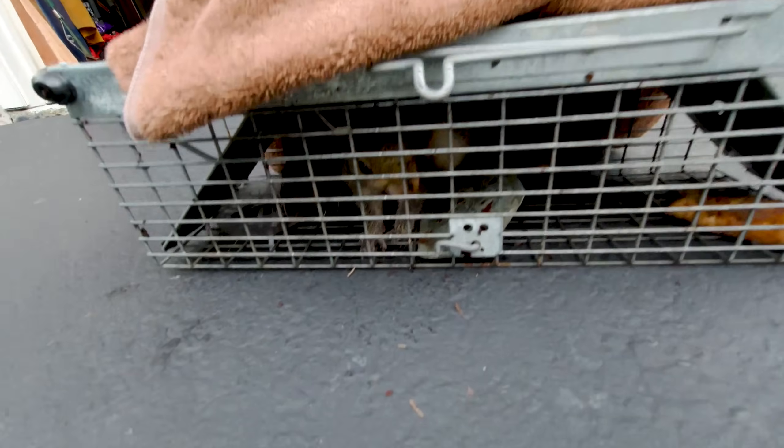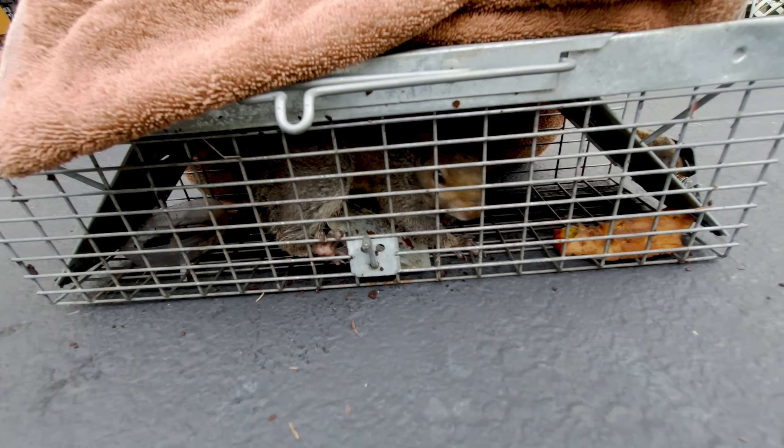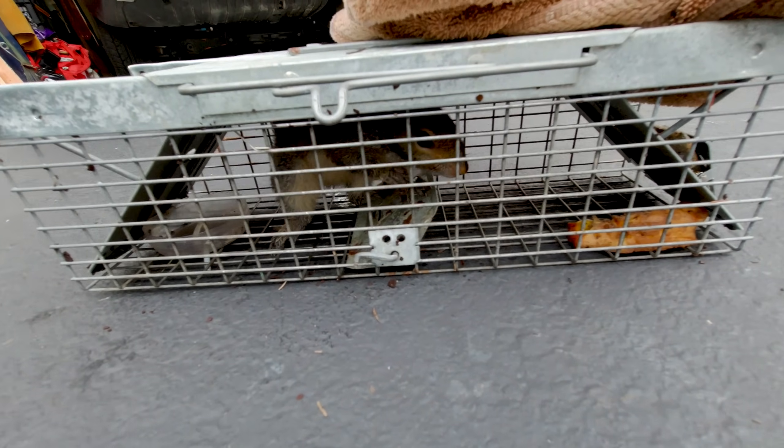Today I'll show you how to capture even the smartest, most cantankerous squirrels. There are tips and things that go wrong. Interested? Here we go.